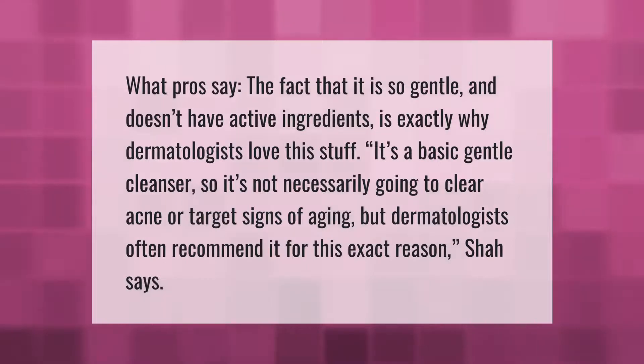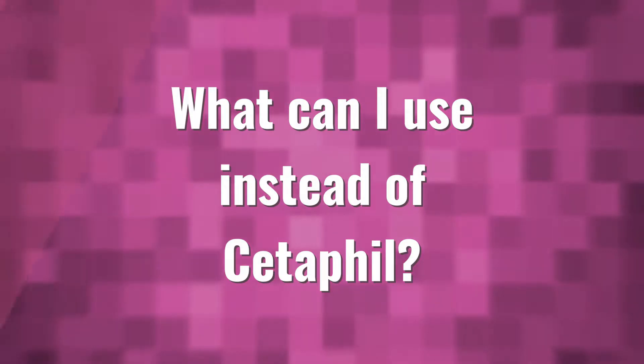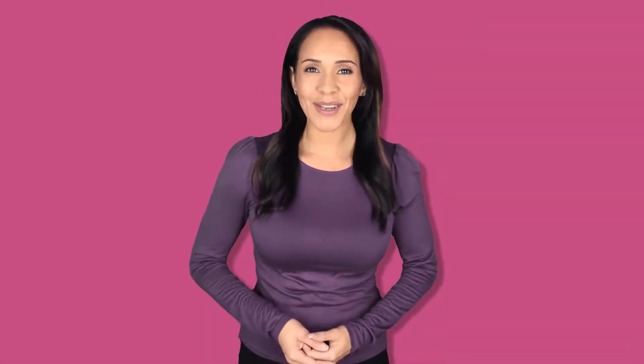What the pros say: the fact that it is so gentle and doesn't have active ingredients is exactly why dermatologists love this stuff. It's a basic, gentle cleanser, so it's not necessarily going to clear acne or target signs of aging, but dermatologists often recommend it for this exact reason.